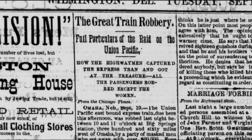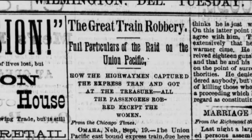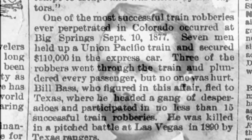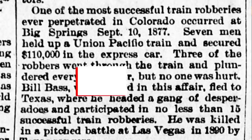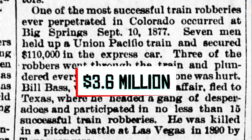The biggest payout I came across occurred at Big Springs, Colorado in September of 1877, when Sam Bass and six other men held up a Union Pacific train, robbed the passengers, and secured $110,000 from the express car — equivalent today to a little over $3.6 million.